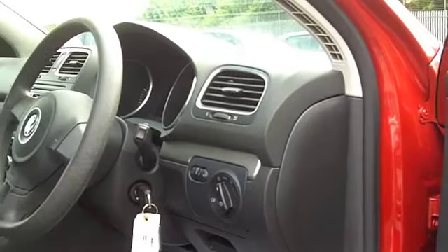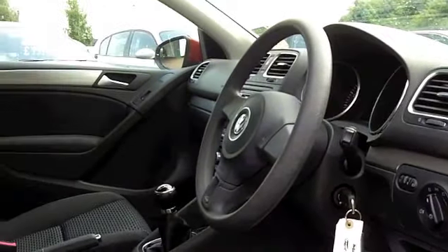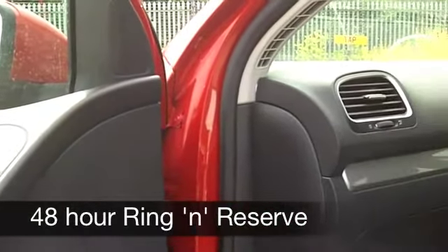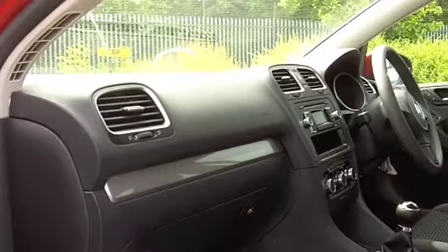You've got all-round airbags, aircon, a CD player to keep you entertained, and electric windows. Insurance group's seven, so I think most people should find that affordable. And you're looking at around 46 to 50 miles per gallon while you're on the move.